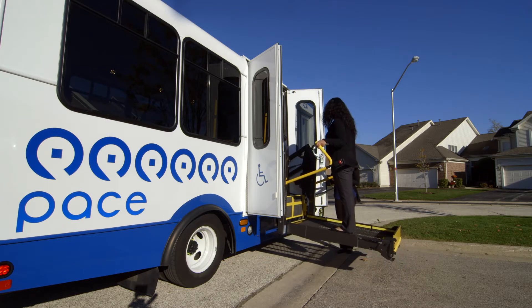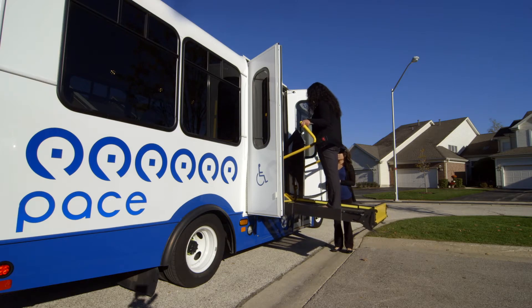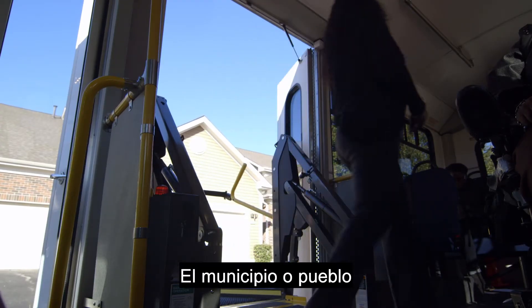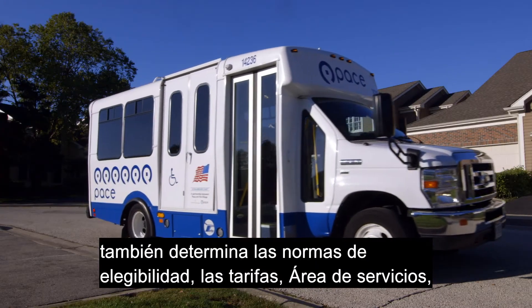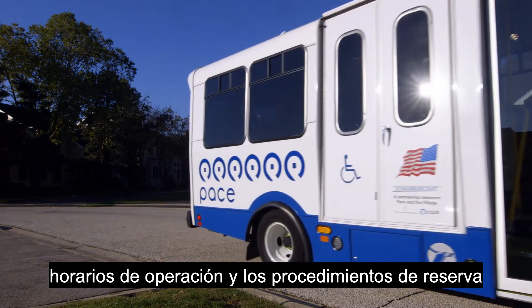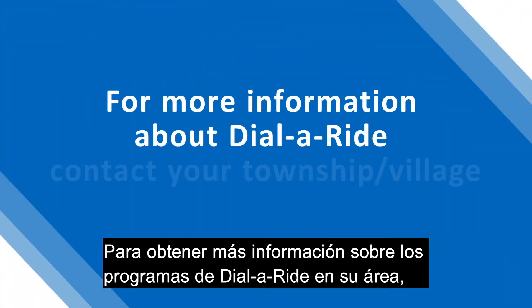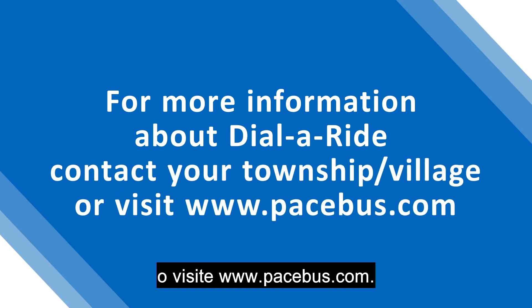A customer who does not have a visible disability uses a lift to board the vehicle. The township or village also determines the rules for eligibility, fares, service area, operational hours, and reservation procedures. For more information about Dial-A-Ride programs in your area, please contact your township or village or visit www.pacebus.com.